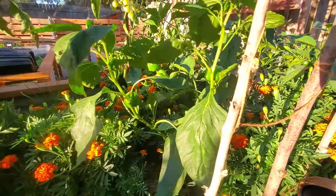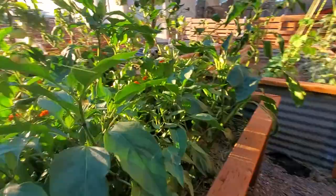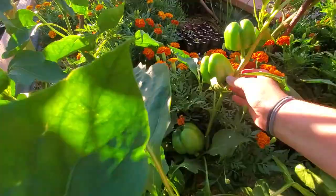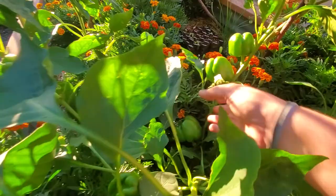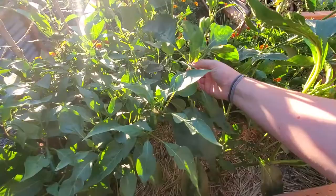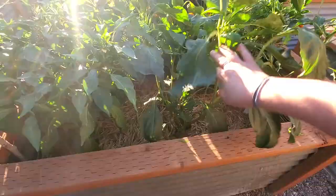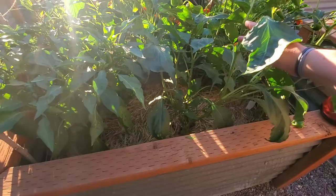Look at that cute little pepper hanging out. So the bell peppers — this King of the North bell pepper has been really awesome for me. I think I will go and buy some seeds. It's just bearing big peppers and I don't think I've seen any rotten. They are actually setting more fruit and pushing out more suckers.